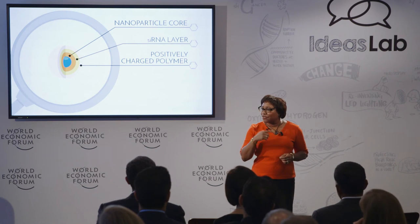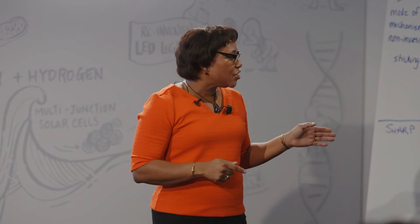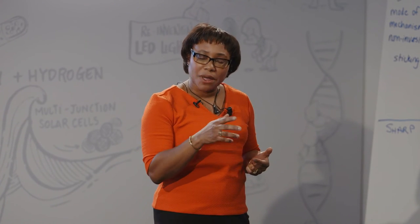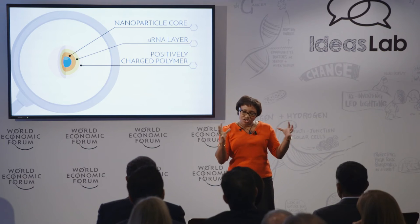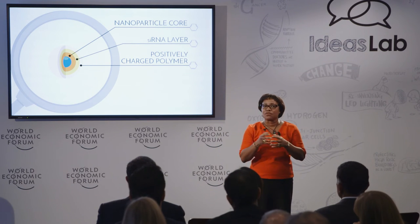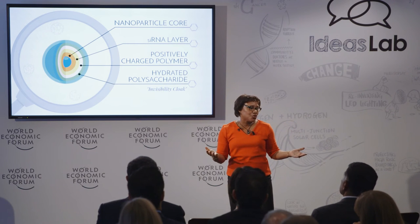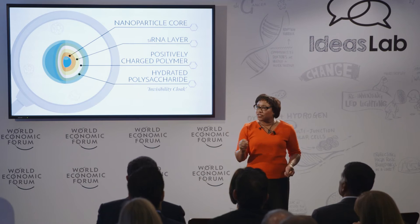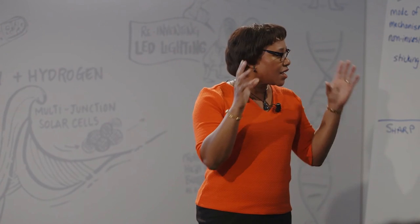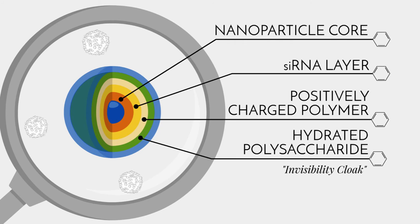Around the core, we wrap a nanometers-thin layer of siRNA — this is our gene blocker. Because siRNA is strongly negatively charged, we can protect it by wrapping a positively charged polymer around it. The two molecularly charged layers stick together and create a protective layer that keeps the siRNA from degrading in the bloodstream. Our bodies have a natural immune defense system that picks out things that don't belong in the bloodstream and eliminates them, so we also have to disguise our nanoparticle.